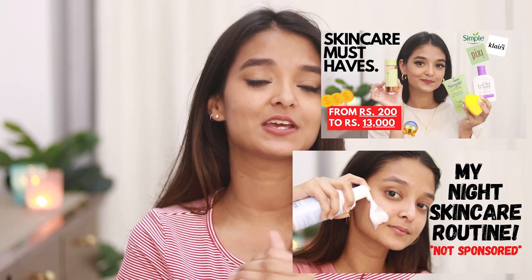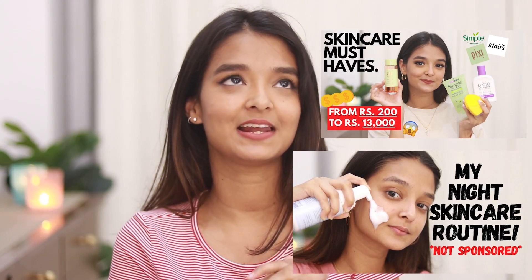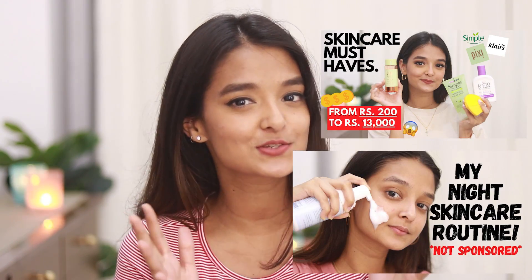I've been posting skincare videos on my channel — I'm creating a series. In one of my previous videos, you guys wanted me to try out The Ordinary AHA BHA Peeling Solution. I'll add a product image right here so you know what I'm talking about.